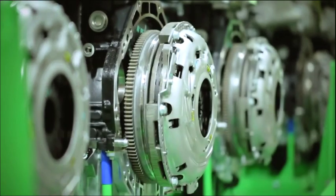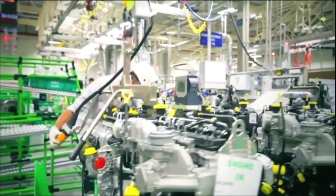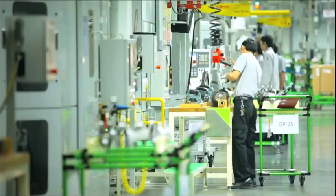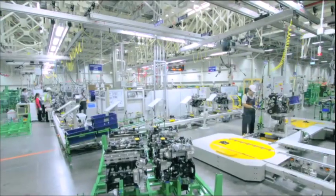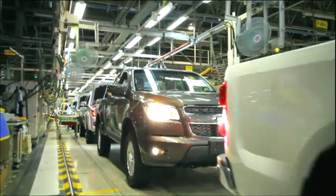We're very confident that we're going to have a very fuel-efficient engine with the Colorado pickup truck. The engine features the latest technology, from dual overhead cams, to turbocharging, to a common fuel rail. It's how we take that technology from the engine and integrate it into the pickup truck with the right calibration that balances performance and fuel economy, that will give us a very competitive product.